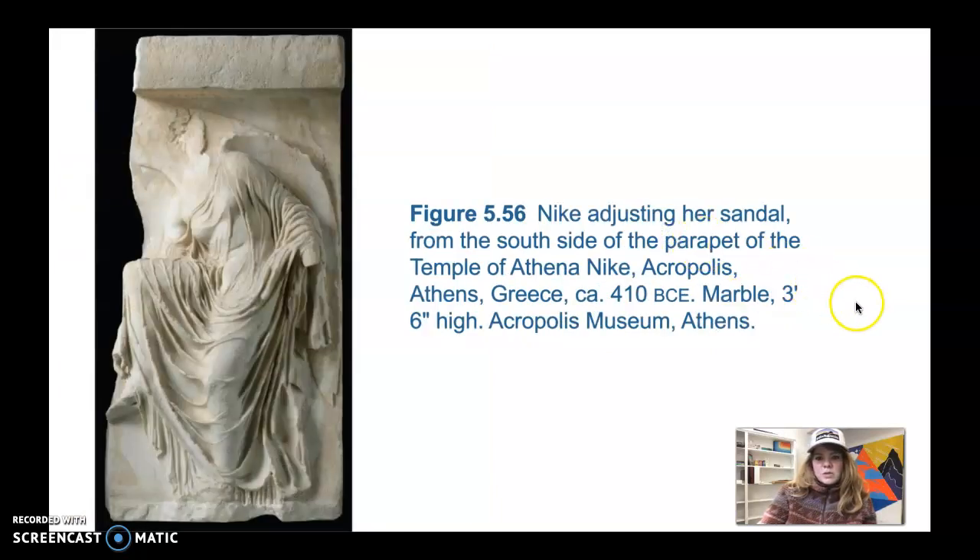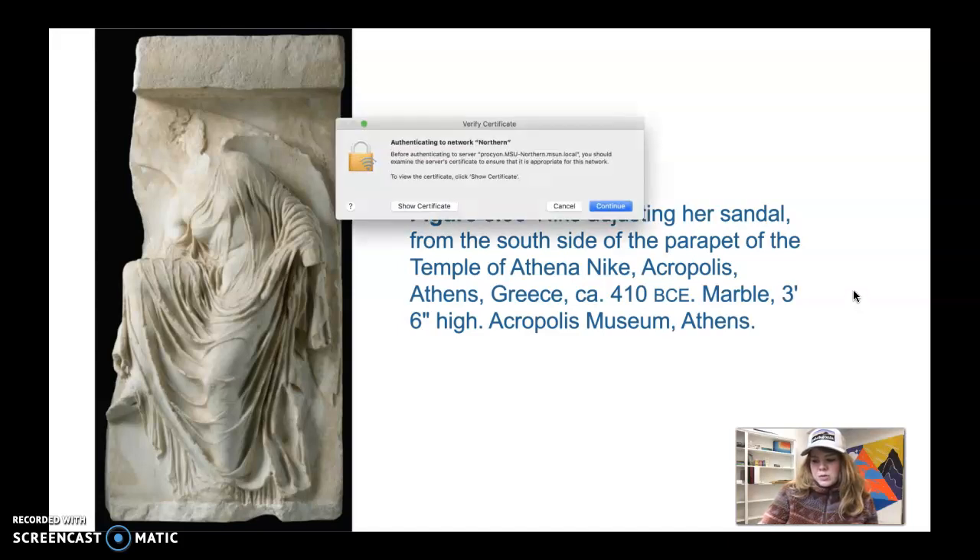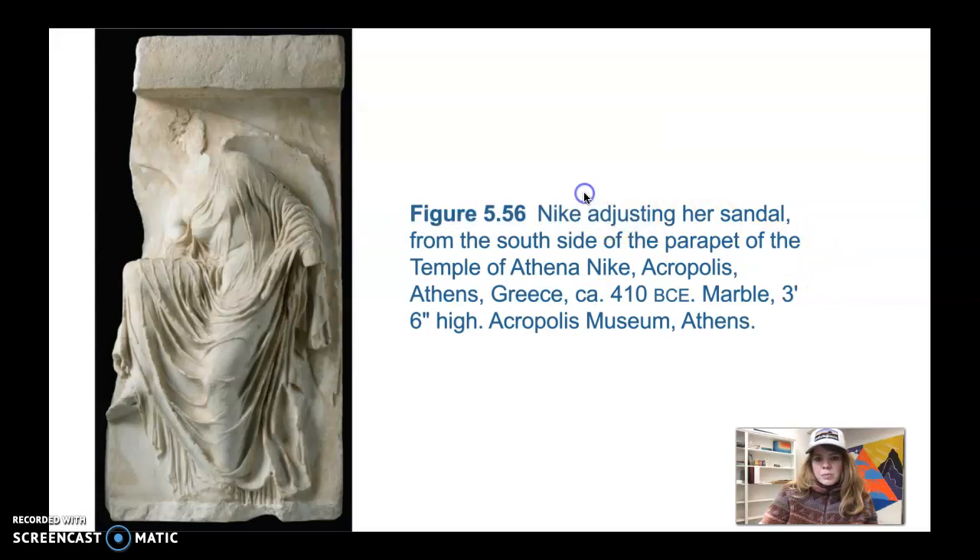This particular sculpture from the Nike temple is very famous. It's three feet six inches high, dated to 410 BCE, made of marble, and it's Nike Adjusting Her Sandal from the south side of the parapet of the Temple of Athena Nike. It shows her adjusting her sandal — it's an awkward posture but somehow graceful. Her garments cling tightly to her body, almost transparent, with many folds that create a lot of shadow, and the sculpture almost shows the form beneath.